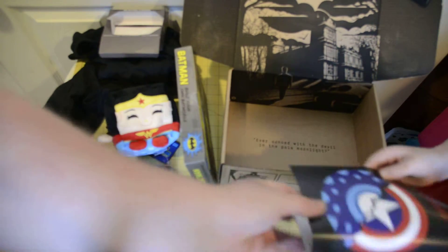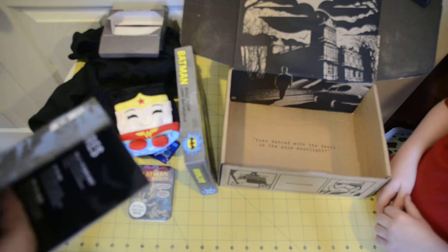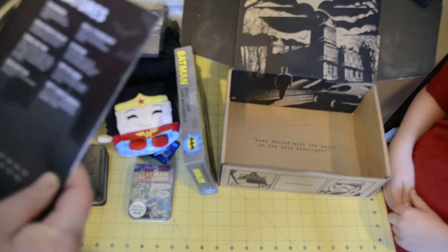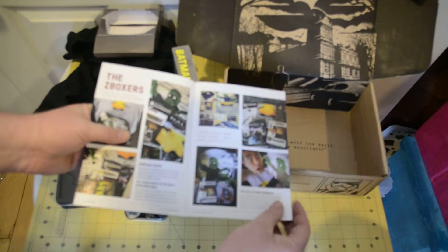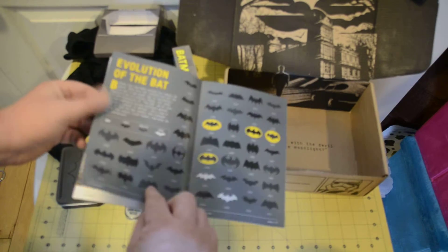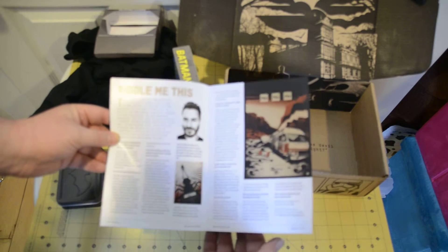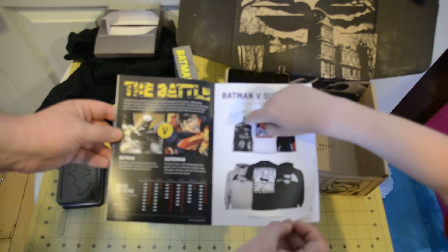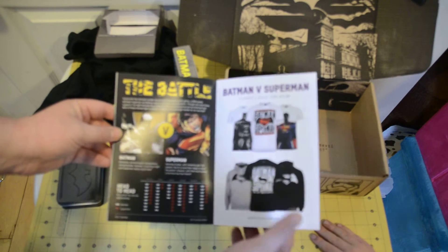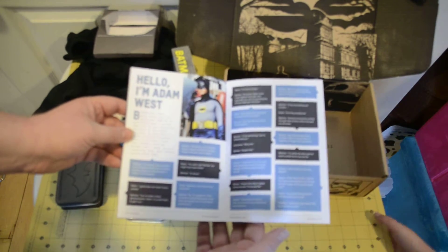And then we have the book. Of course, in the bottom it says 'Ever Dance with the Devil in the Pale Moon Light?' which is from Jack Nicholson in the original Batman. This month's theme: Batman. Photos of Z-Boxers from the Guardians box. Evolution of the Bat — all different kinds of Batman symbols. Curator of Batman vs. Superman, advertising for Zavi, and it looks like they did an interview with Adam West.